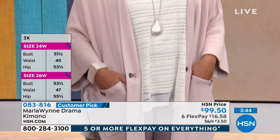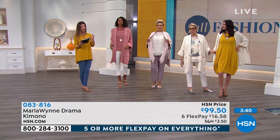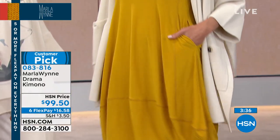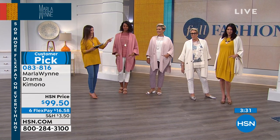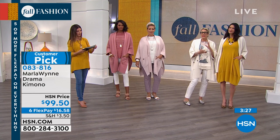$60.45 and it's on six flex pay — item number 664-830. We have some really great colors and sizes still available. Check that out online. So far, the canvas is the bestseller in the kimono.